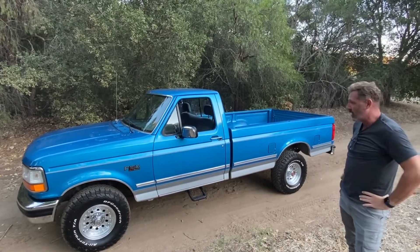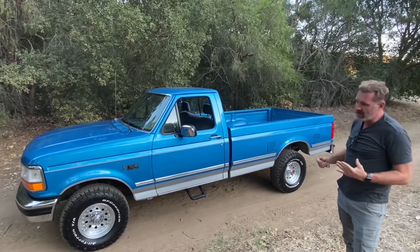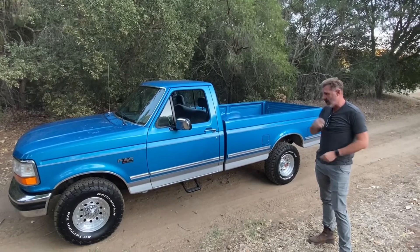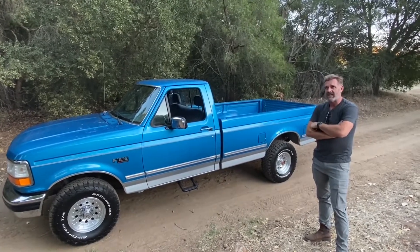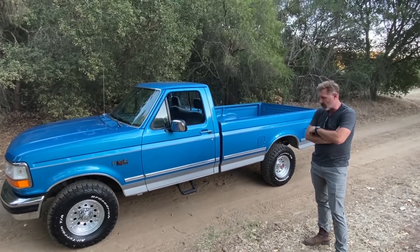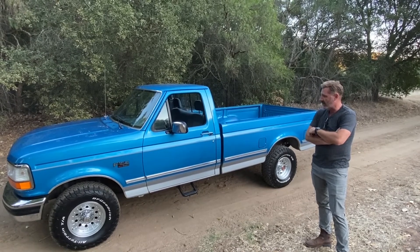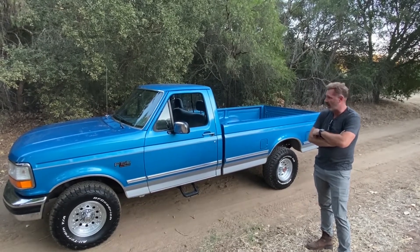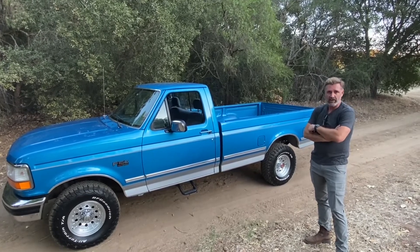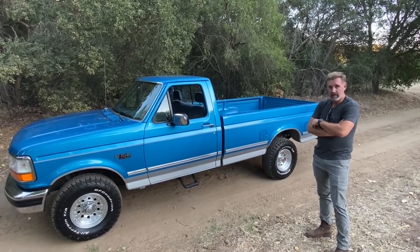Beautiful blue color with silver accents on the bottom, and this is virtually a three-owner truck. I am the third owner officially. This truck started out in Scotts Bluff, Nebraska — heartland of America. It was a work truck, a grandpa truck, and ended up here in California about one year ago, sold to an acquaintance up the street from me, and I bought it from him. It's had about a 20-year ownership but recently changed hands twice in the past six months.